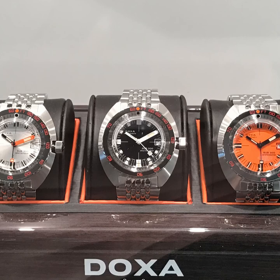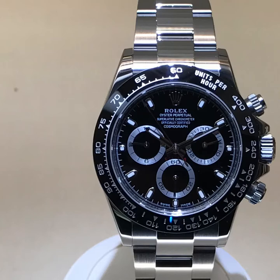Some Doxa watches — Doxa is famous for diving watches. And I had another chance to have a look at the Rolex Daytona, because that is definitely the watch which is on my wish list and which I'm going to order very soon. I heard that delivery time is about one year, which is very disappointing, but that is the one I would like to have.